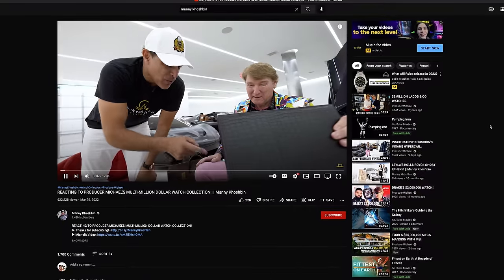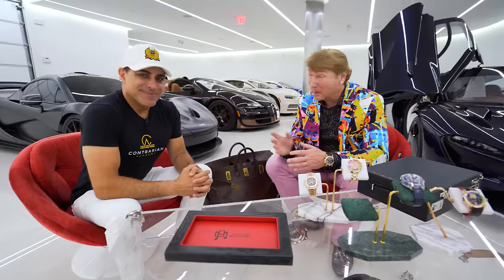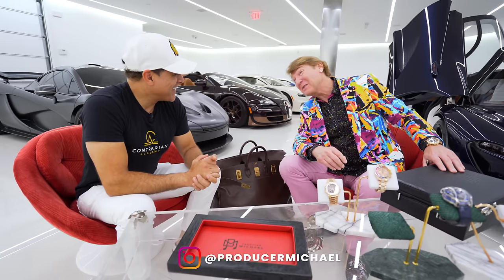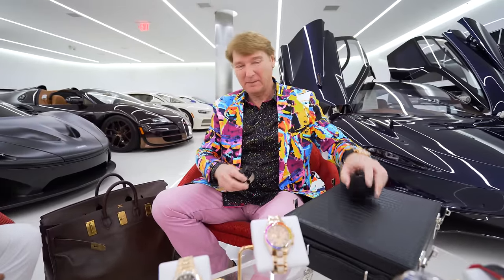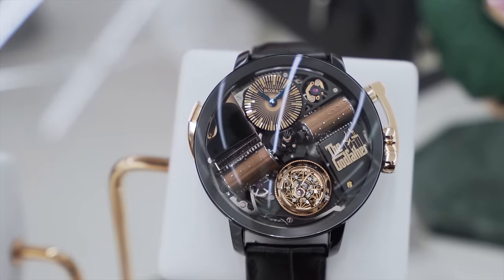So I hope you saw on Manny's channel some of the watches we showed you — we're talking about investments. I'm going to show a few more now that Manny hasn't seen. We're going to start with something really, really crazy. This is the Jacob Godfather.